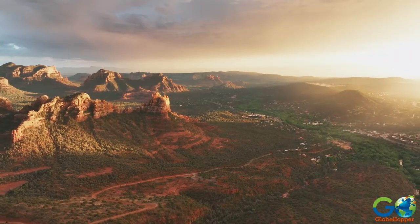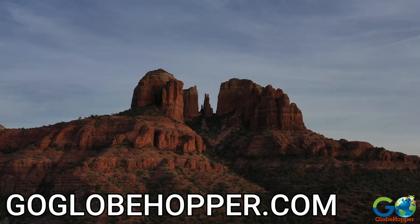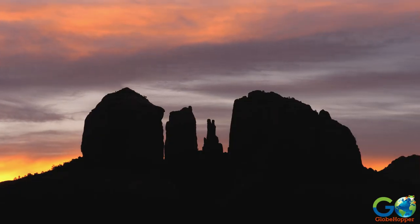For more things to do and places to stay, visit our website at GoGlobeHopper.com. And don't forget to subscribe to our channel for more travel videos.